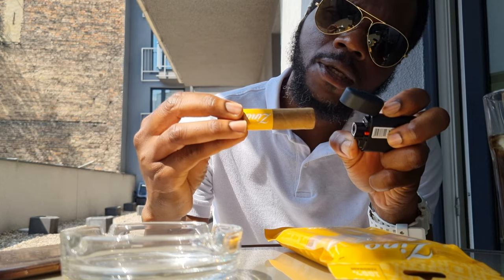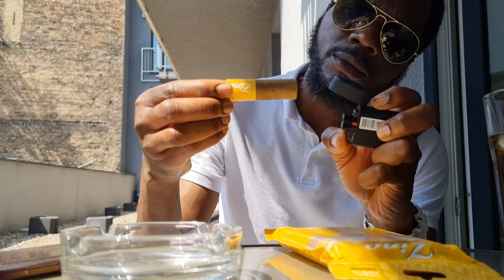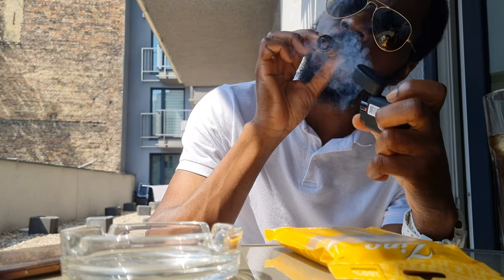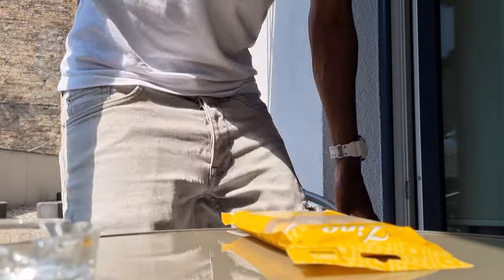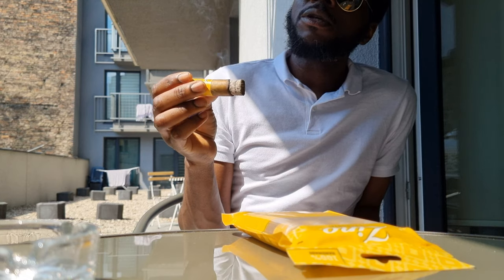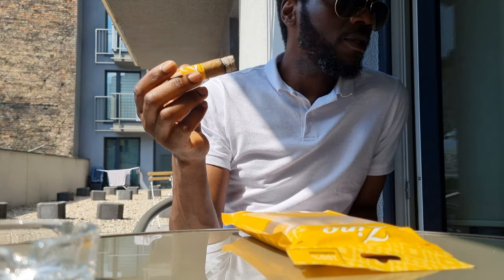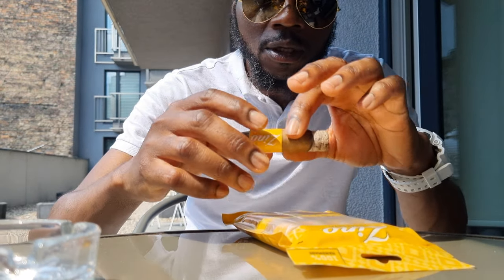Going to warm it up first and then light it. I've been smoking for about 10 minutes now, relaxing, putting it down, having a drink. It burns pretty slow, which means it's a good cigar to relax with.